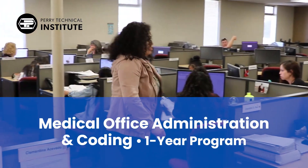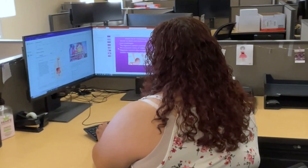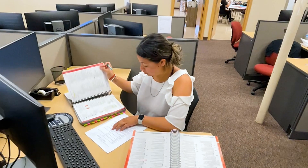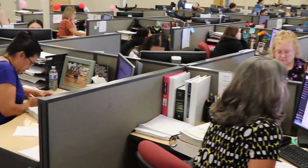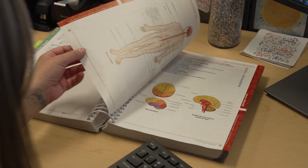The one-year Medical Office Administration and Coding program at Perry Tech prepares students for entry-level careers in the medical field. Built on a foundation of business office skills, students are trained to work in a medical office setting, learning medical terminology, anatomy and physiology, and human diseases.